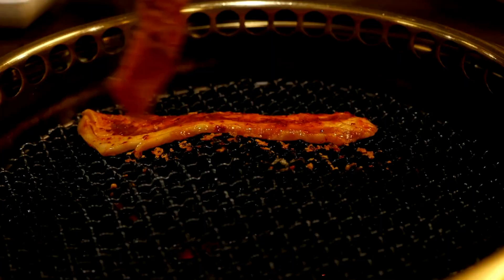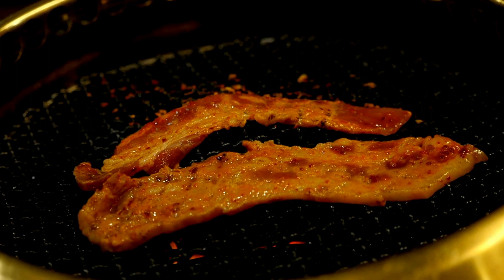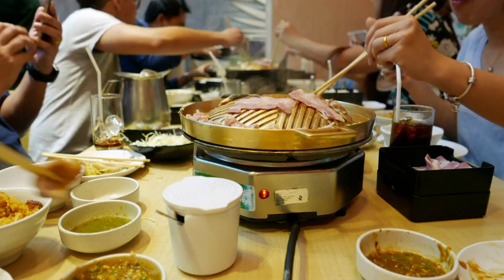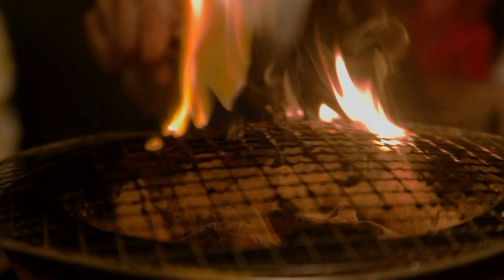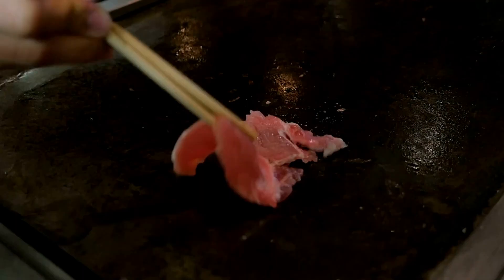Korean barbecue is famous for its uniqueness. Diners sit around a table that has a gas or charcoal grill in the middle. When servers bring out the raw marinated meats and vegetables, each diner grills their own food. Japanese barbecue doesn't have one specific grilling method — instead there are three. A popular method is called yakiniku, similar to Korean barbecue, where people grill their own meats and veggies on a built-in table grill.